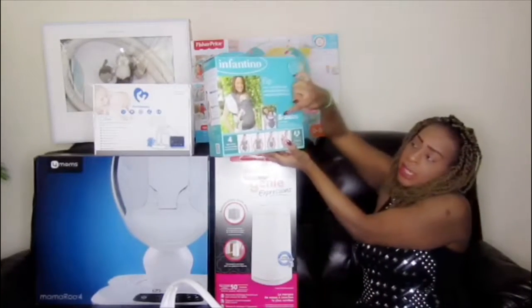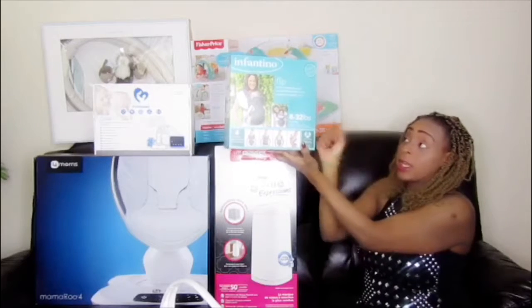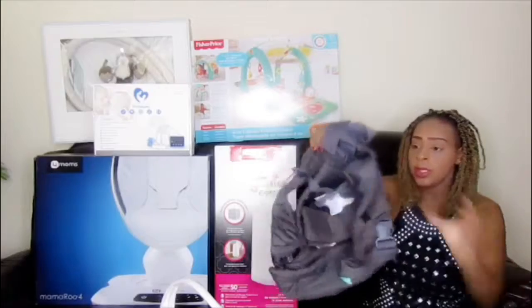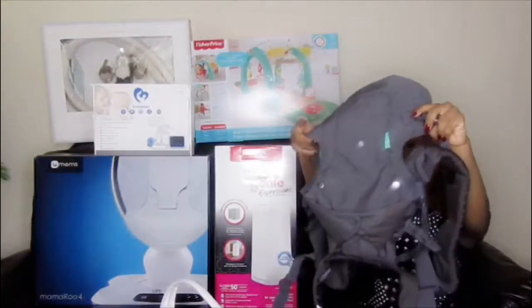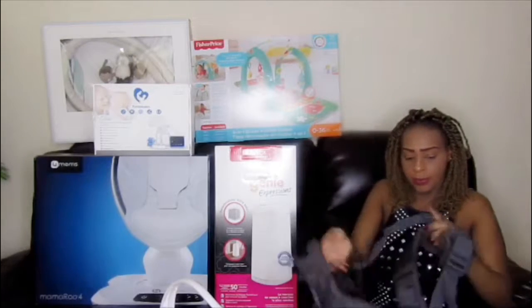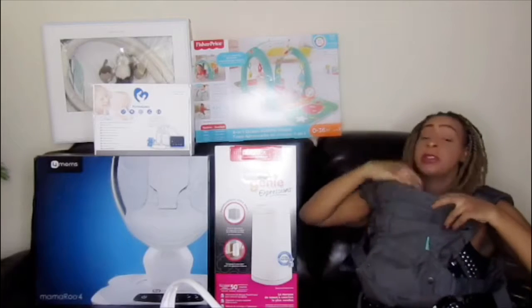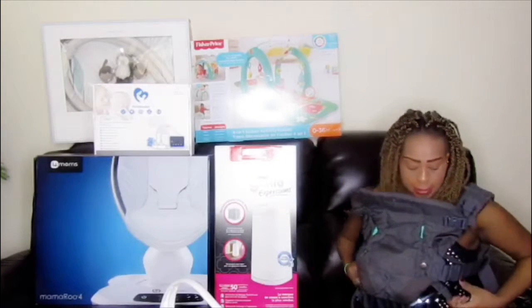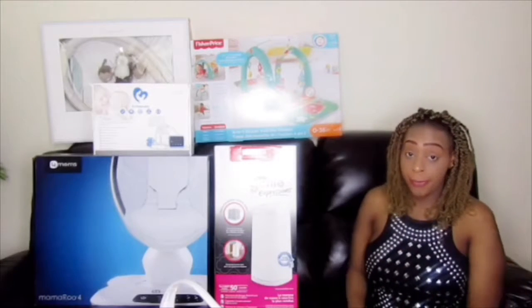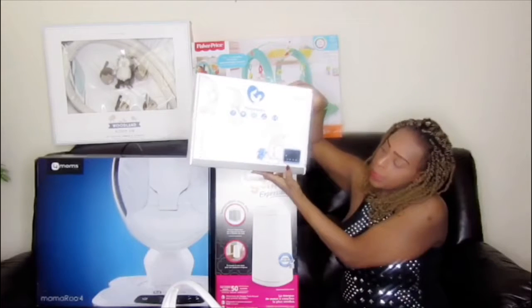The next one is this baby carrier. It says 8 to 32 pounds and it has four different ways that you can wear the baby. I got it on Amazon so I'm going to put the link down below. Let me show you guys how it looks — you wear it like this and the baby goes at the front, and you can flip it up like this. I'll put the link below so you can see the picture of where I got it.